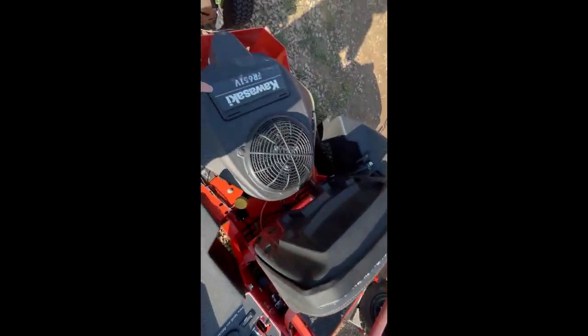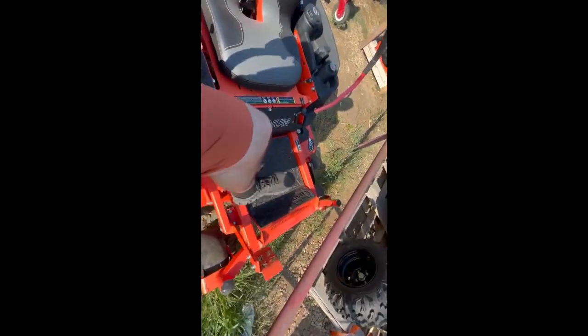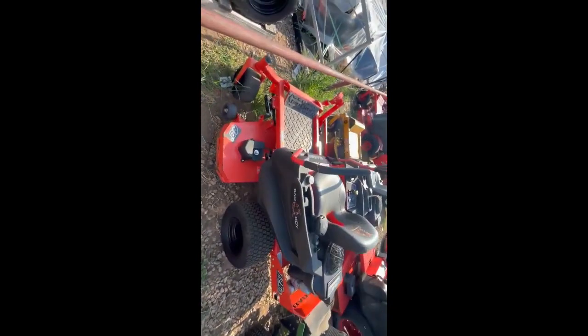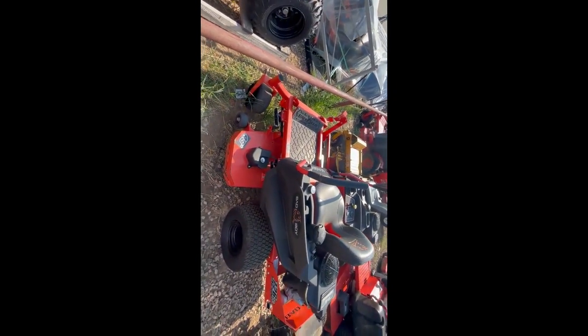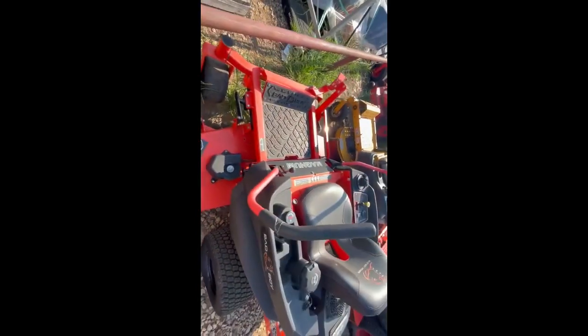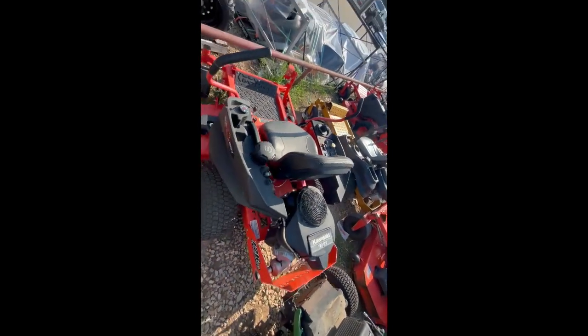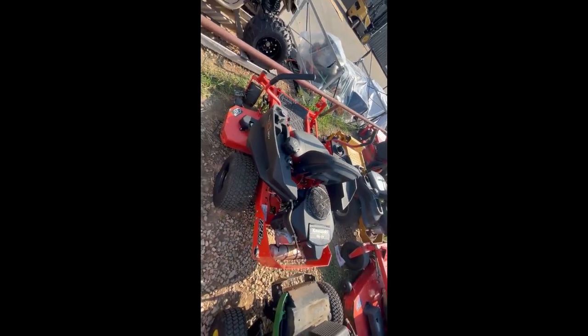There's a little tear in the seat right here just from putting the seat up, and a little fade on the PTO switch. It's full of gas, we're gonna get the back tires aired up and checked out for you. It's got a few scuffs on the deck. The bank priced it at $3,499 and it still has plenty of warranty left — this is an early 2023 model.